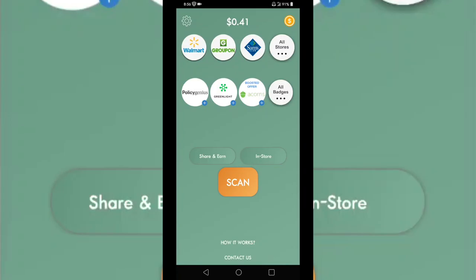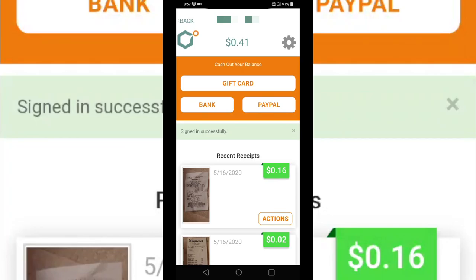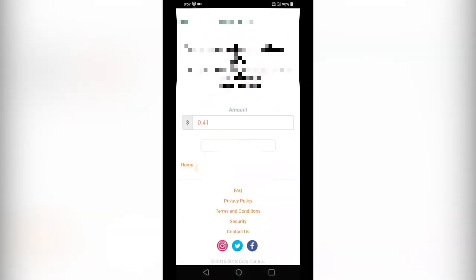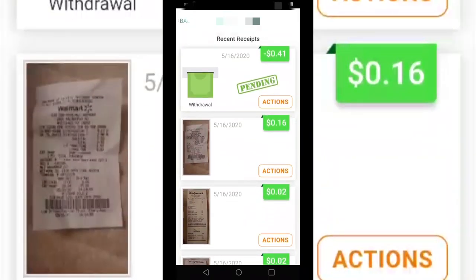I just scanned a couple more receipts. Here's how you actually cash out: press the little dollar sign in the upper right, wait for that to load up. You must have previously added your bank card or PayPal before you can cash out. I chose bank — click bank, you see it automatically has the amount there, 41 cents. Click it and it's now pending. It should be within five business days depending on your bank. Scanning your receipts, your mama's receipts, your daddy's receipts, your cousin's receipts — everybody's receipts — it's gonna add up pretty quickly.